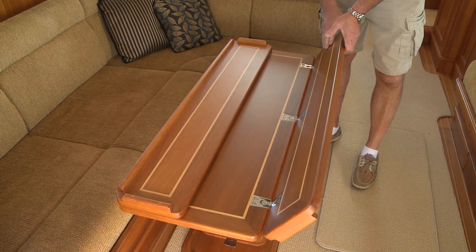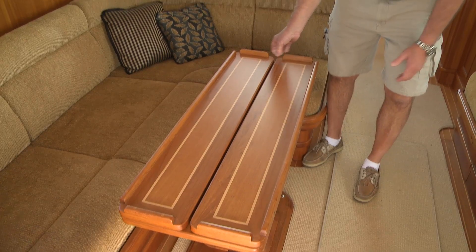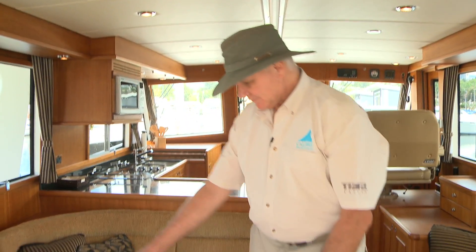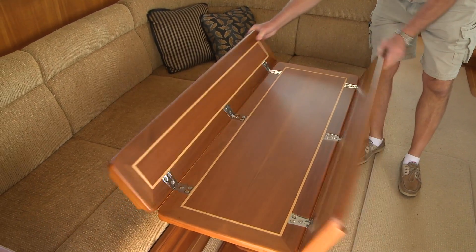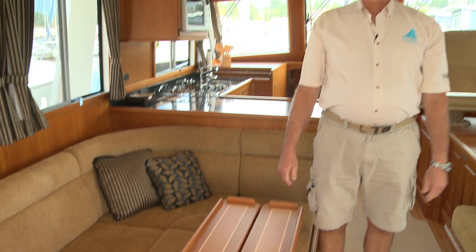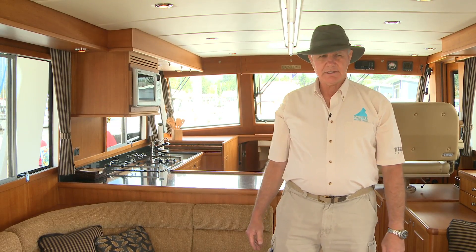This table was built at the factory, as is all of their furniture. Look at the inlay and the finish — it's gorgeous. And at the touch of a foot pedal and a couple of screws on the side, a dining room table that opens up like this becomes a cocktail table.